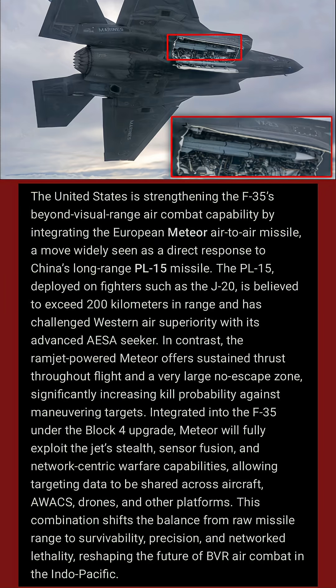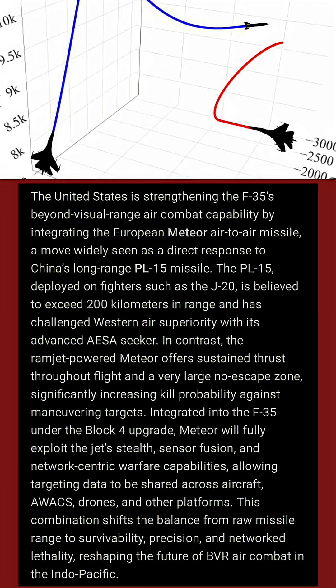In contrast, the ramjet-powered Meteor offers sustained thrust throughout flight and a very large no-escape zone, significantly increasing kill probability against maneuvering targets.